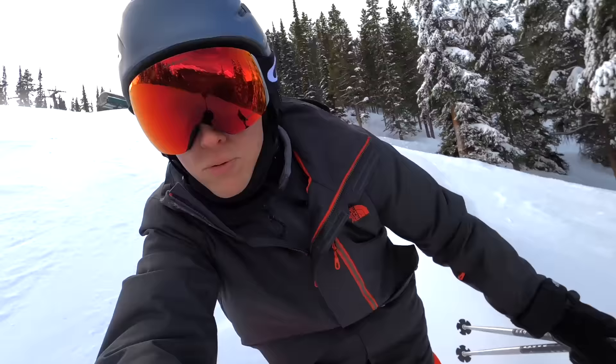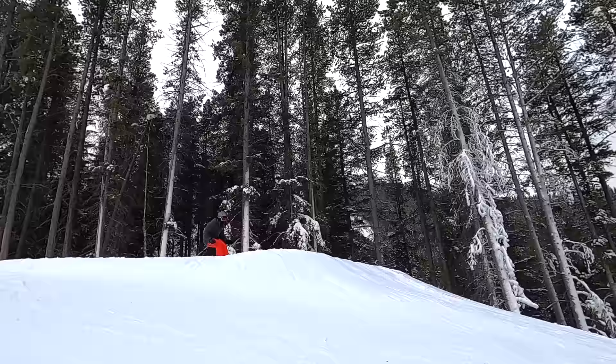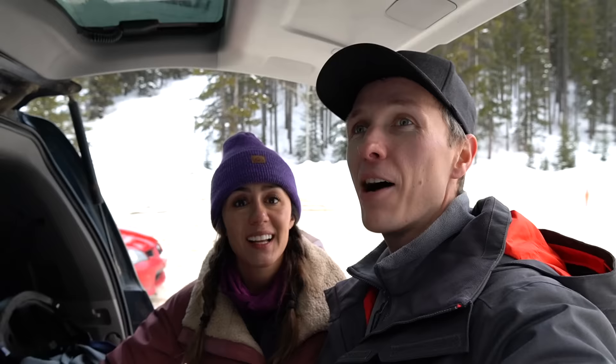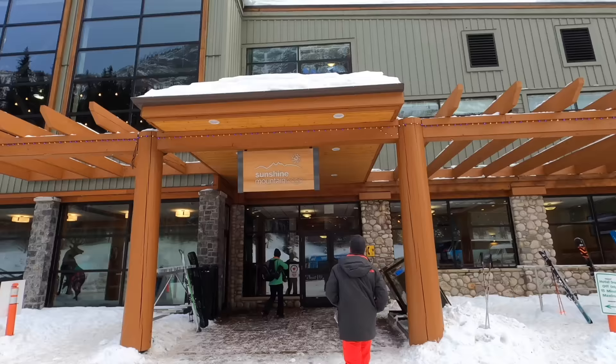We had a great time here at Mount Norquay. It was pretty much to ourselves — there were almost no people. And now we're off to the only ski-in and ski-out hotel in all of Banff National Park.